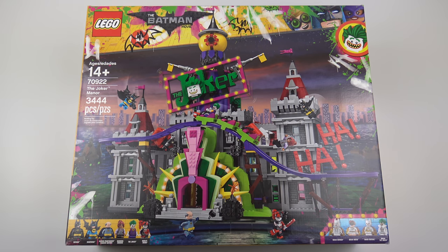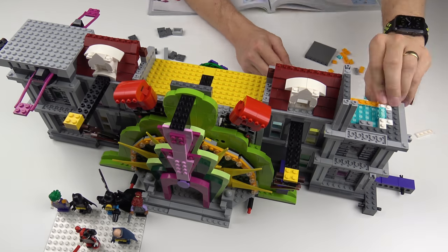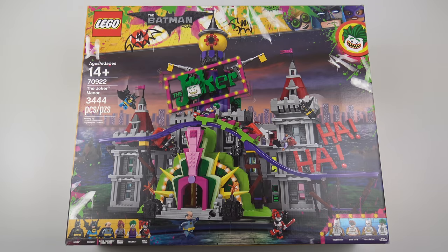Hi LEGO fans! It's not very often that LEGO releases a set cool enough to make me get out of bed at 4:45am on Black Friday. But today I made an exception and I was one of the few brave souls standing outside the LEGO store at quarter to six this morning. This is my reward and today I'm gonna unbox, speed build and review set number 70922, the awesome Joker Manor.